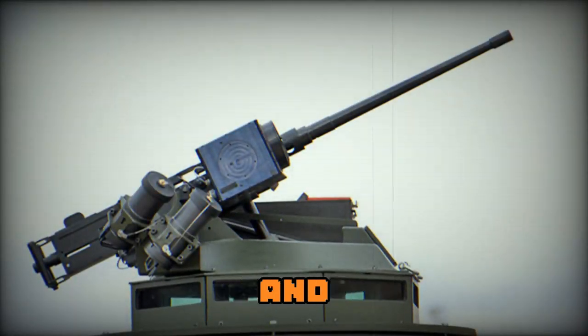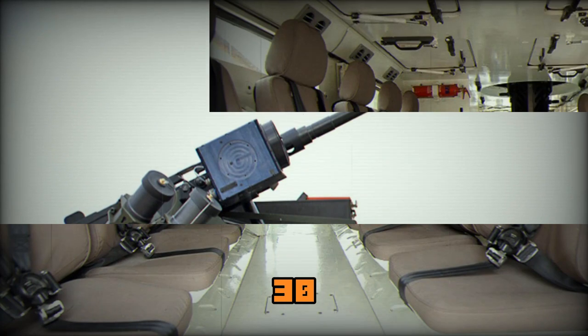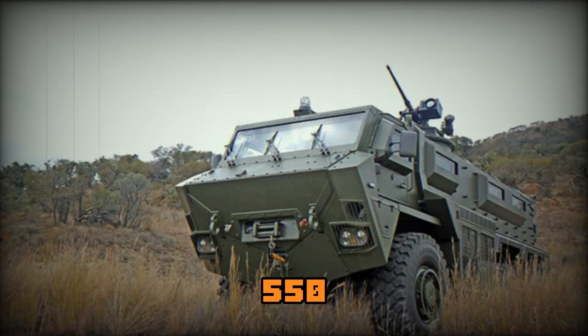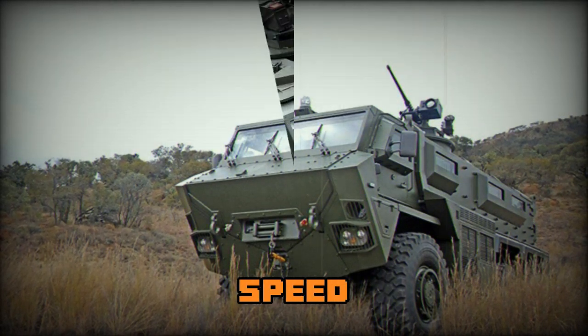The whole power pack, including engine and gearbox assembly, can be removed within 30 minutes. The vehicle is powered by a Cummins turbocharged diesel engine developing 550 horsepower, mated to a 6-speed automatic transmission.